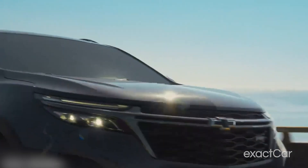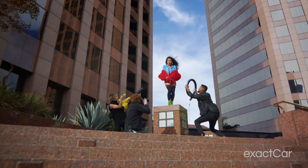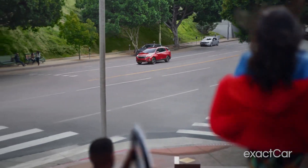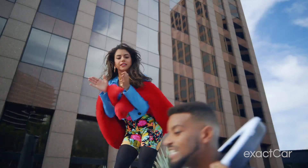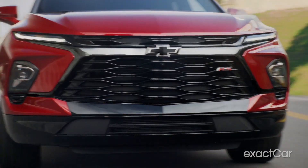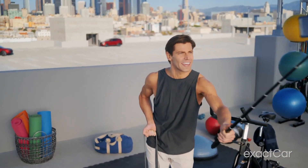If you do know what an Equinox is, good for you — why are you watching this video? But the Chevrolet Equinox is one of the most popular SUVs on the market today. It's been around for over 20 years and continues to be a favorite among car buyers because it sits right in the sweet spot that most people need — economical as well as fun to drive. But how to get started and which model is best for you?